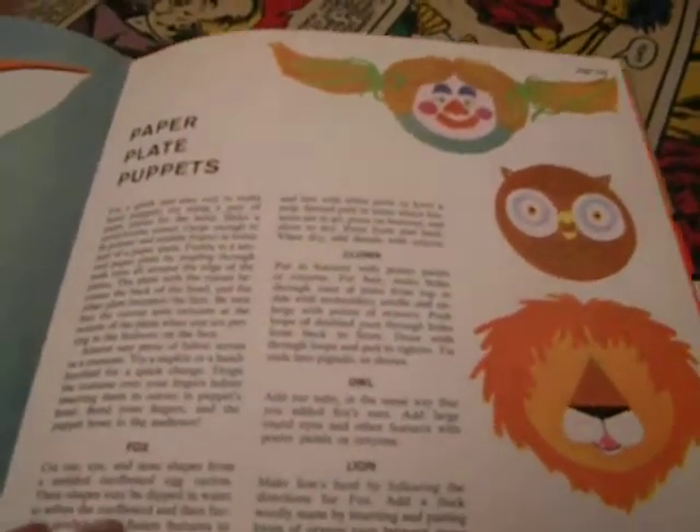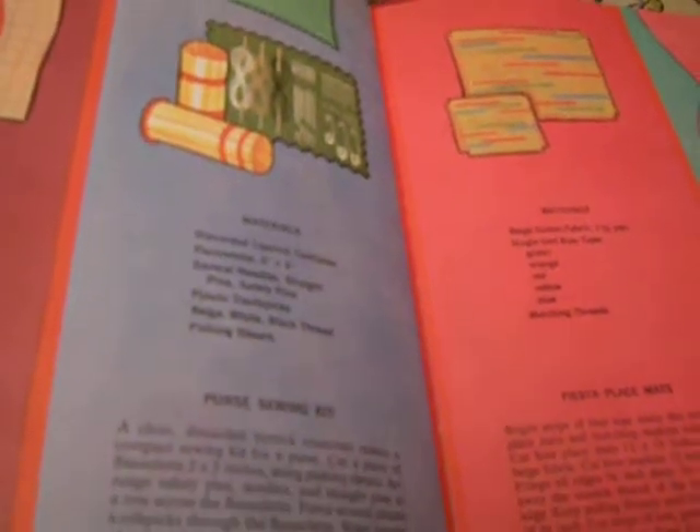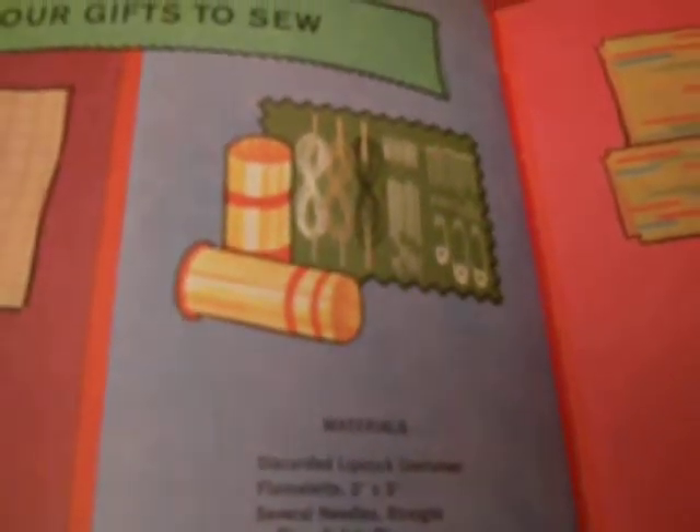Paper bag puppets, paper plate puppets. Spool and sock marionettes. Some gifts — a little sewing kit in an old lipstick tube. I actually did that, just like they show here. I cleaned out the lipstick container; it was a cute little gift. And of course I had one for myself.